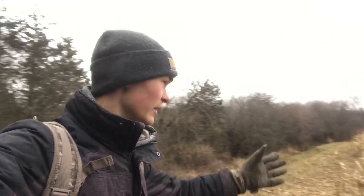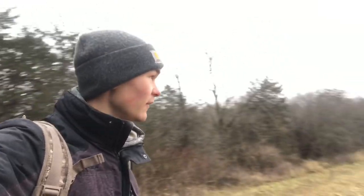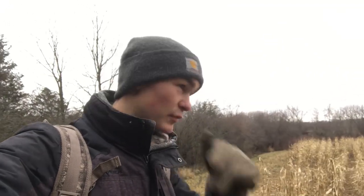Here we are in one of our corn food plots. Today's video is going to be a trail camera update and a food plot update of pretty much all of our food plots — corn, soybean, and brassica food plots. We'll try to keep it under 10 minutes.